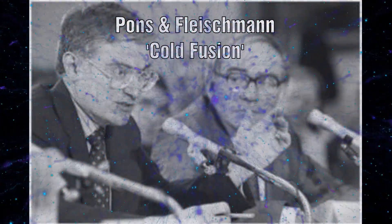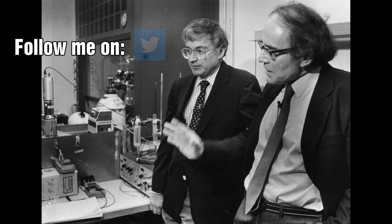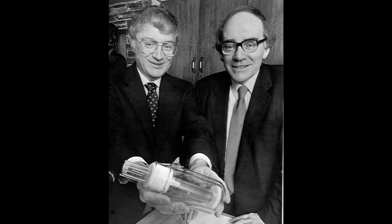A press announcement on 23 March 1989 caused a sensation around the globe. Two electrochemists from the University of Utah claimed that they had observed nuclear reactions at room temperature. Very quickly the term cold fusion was pinned to this experiment, and yet the two scientists only ever claimed that their observations must have been caused by a nuclear reaction and that they had no other way of explaining the results that they had observed.